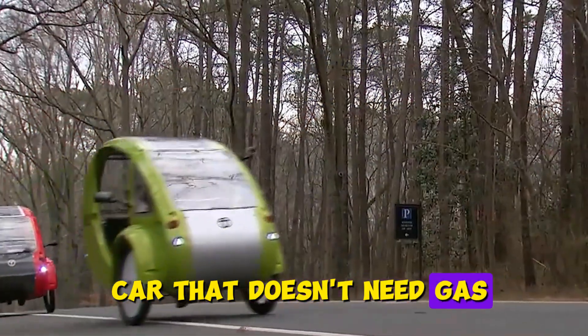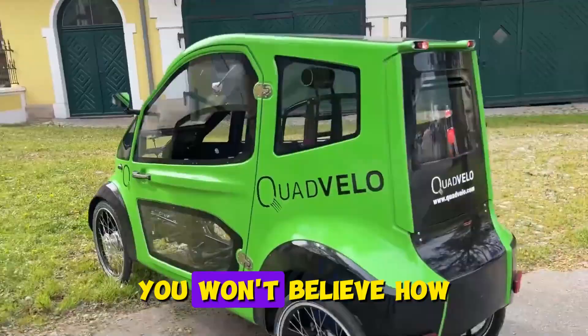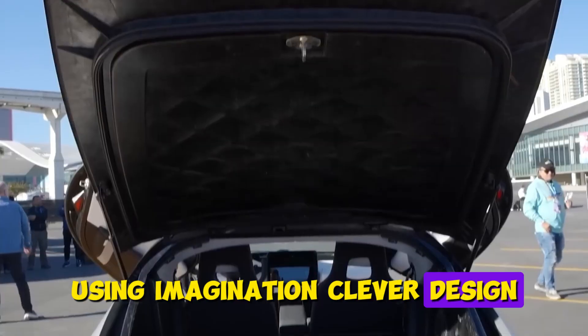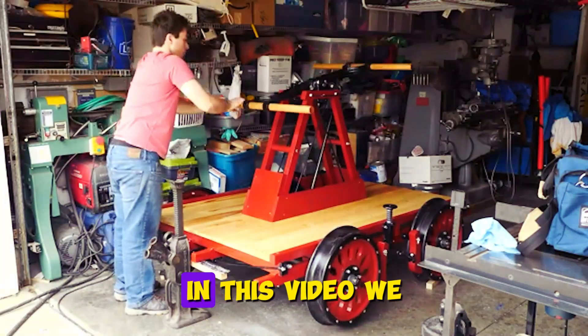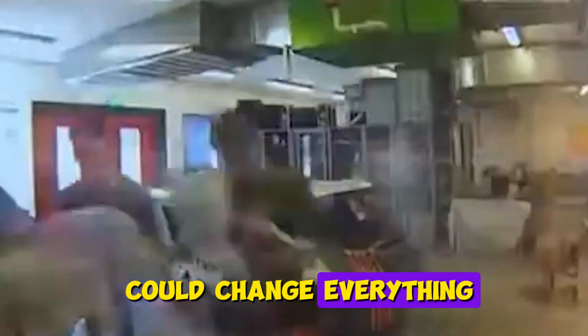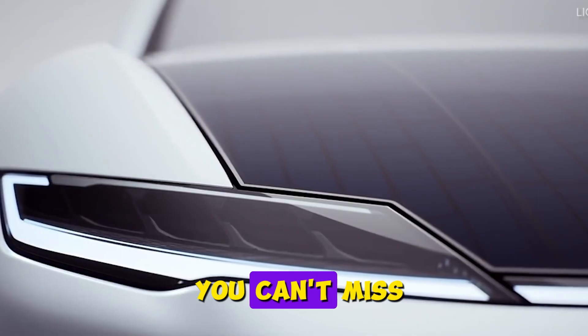Ever heard of a car that doesn't need gas or plugging in? And get this, it's made in Africa. You won't believe how this wild ride works using imagination, clever design, and cheap materials to zip around town on zero fuel. In this video, we dive into the genius behind this groundbreaking vehicle, find out who built it, and discover how it could change everything we know about cars. Buckle up. This is the future you can't miss.